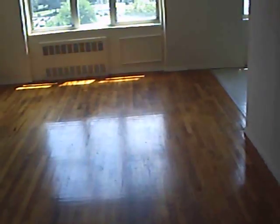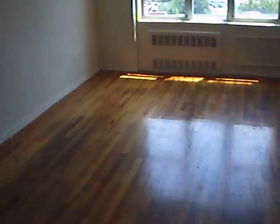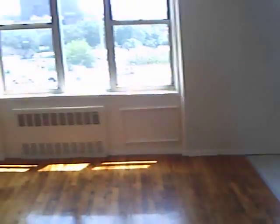Right now we just walked into the main room, which is the living room. It's a pretty large living room — you got lots of space over here, and you got a closet right here. Very, very nice. Beautiful.